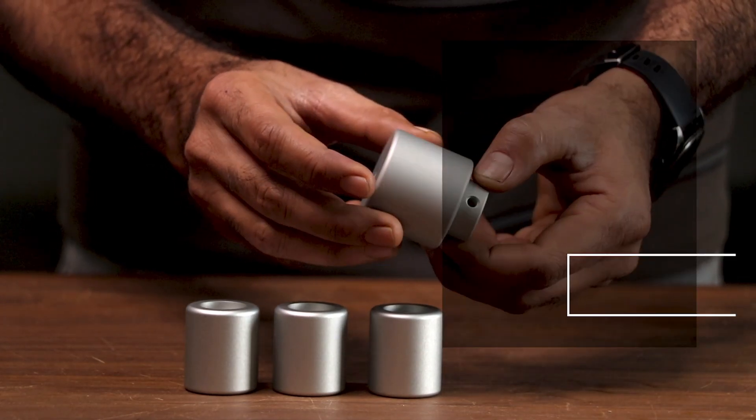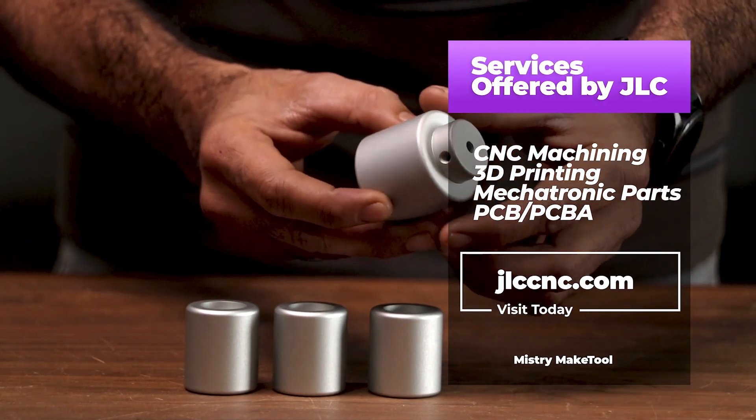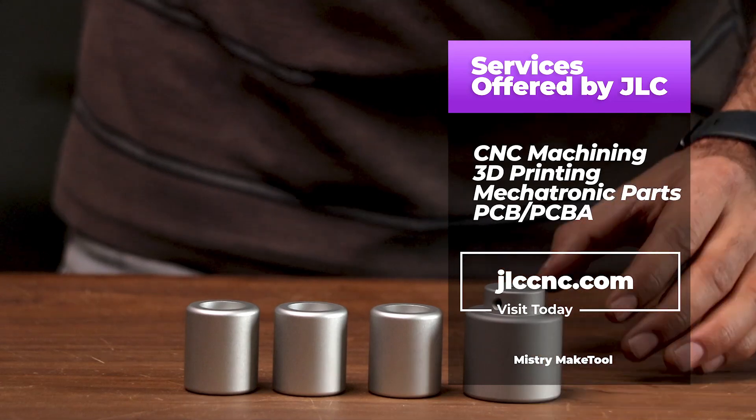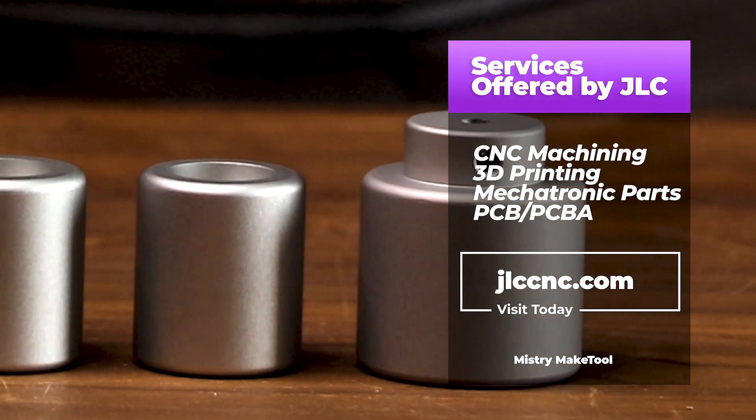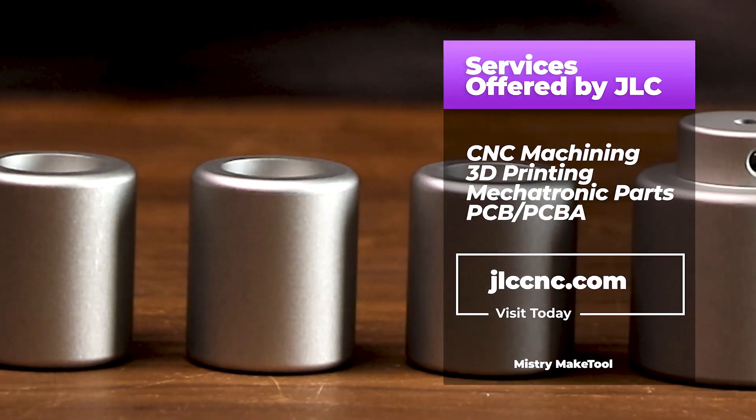If you are designing new products or prototypes, head over to JLCCNC.com. With their wide range of services and commitment to quality, they are the ultimate partner for makers and professionals. Don't forget to check them out and start your next project today.